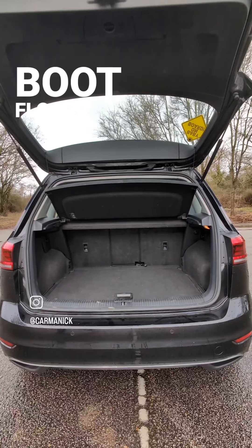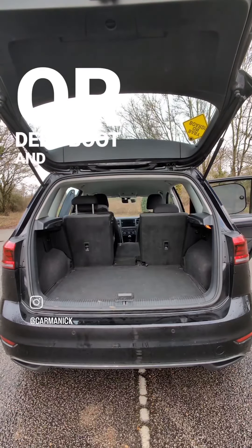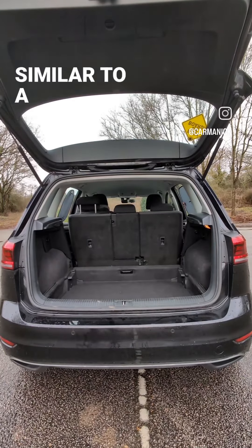In the boot there's a two-level boot floor — you can have a flat floor or a deep boot. The divider can be taken out to give a boot space similar to a Golf estate.